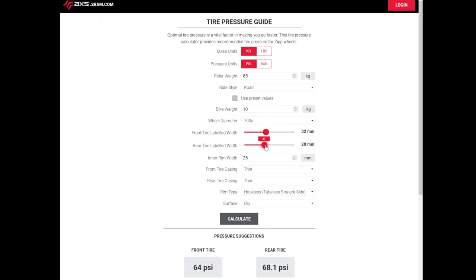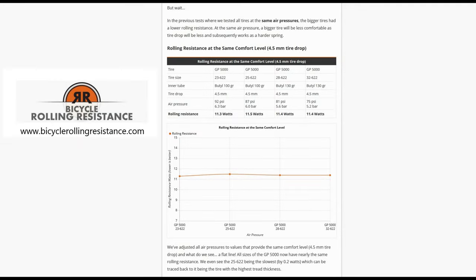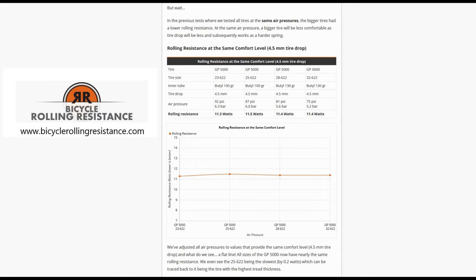Larger tires are popular among randonneurs because they allow access to lower pressures needed for rough pavement and to fine-tune comfort, especially targeting vibration. While it is incorrect to say that wide tires are faster than narrow tires, they do offer roughly equal rolling resistance at equal levels of comfort as their narrow counterparts if tire construction is kept constant. The larger tire will need a lower pressure to equal the comfort given by a narrow tire. A wider tire at equal pressure will feel more harsh than the narrow tire.